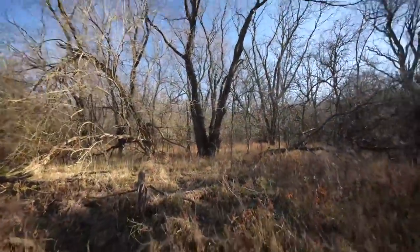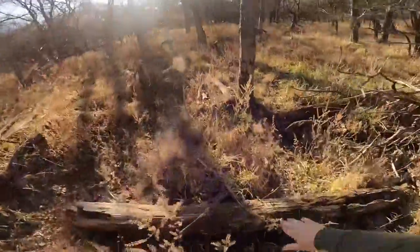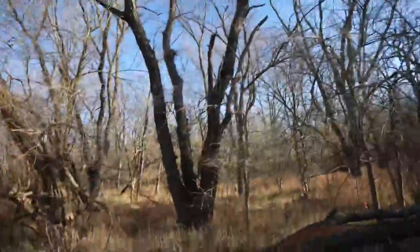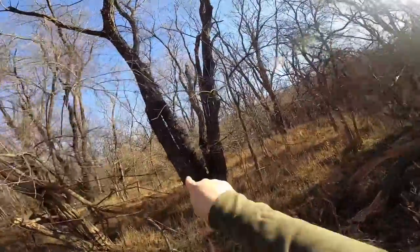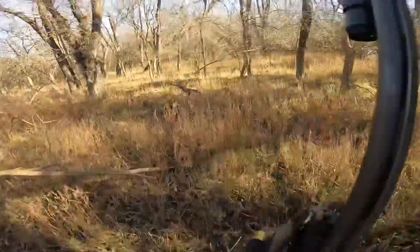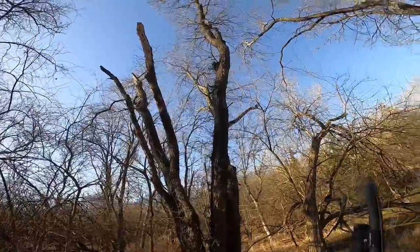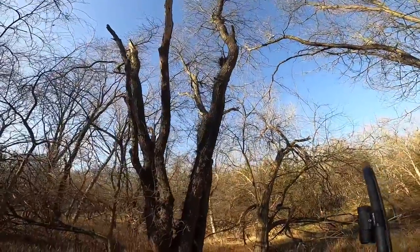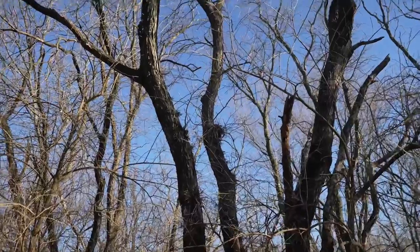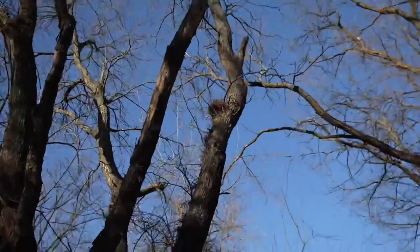Right here. He's on the backside of this log going up to that nest. Going up to this nest — he's on the backside. This tree right here? Yeah. Not there anymore? He's in the nest. Is he? I can't see him. I see his tail. Yeah, he was running up that log. I see his tail right now. Yeah, you're right.